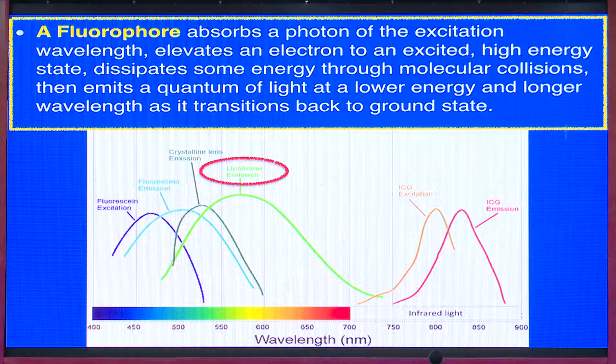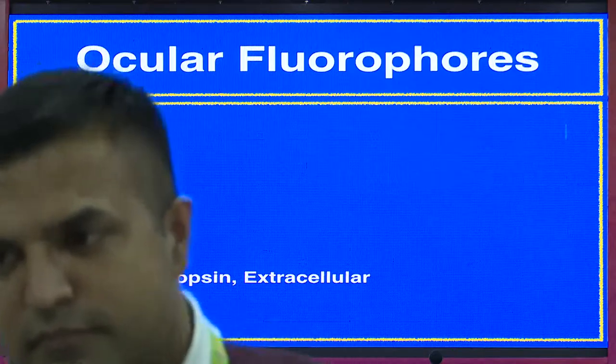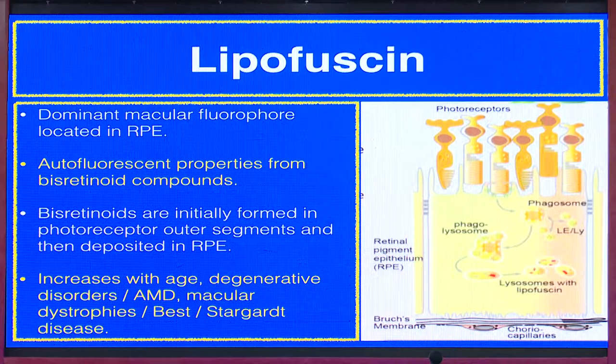The main oculofluorophores of the RPE are lipofuscin — being the most dominant — then A2E, melanin, and others like rhodopsin and extracellular material. Lipofuscin, being the most dominant, derives its properties from bis-retinoid compounds and increases with age, degenerative disorders, AMD, and macular dystrophies. Best disease targets can all be monitored using autofluorescence.